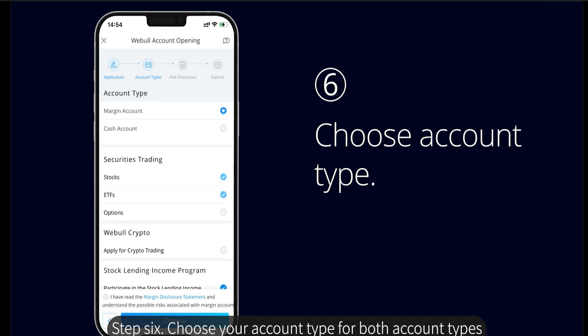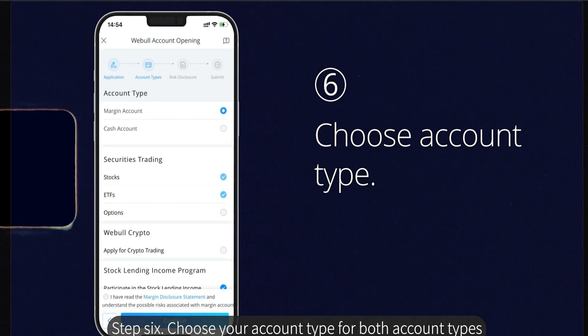They're going to ask you what type of brokerage account you want to open: a margin account or a cash account. The difference is that with a margin account, you can use leverage — meaning you can borrow money from the app. With a cash account, you can only use the cash that you deposit. Just accept their terms and you're done.